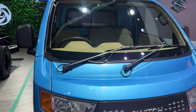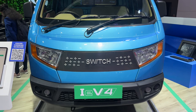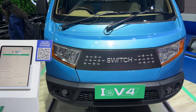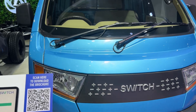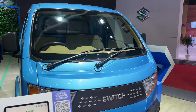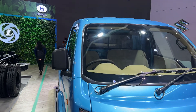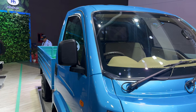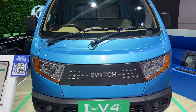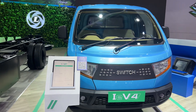It comes with a 30 kilowatt continuous running motor and has a 60 kilowatt peak performance motor, and it has a range of 120 kilometers on a single charge. We're talking about it being able to carry 1,700 kilos — that is the rated payload that the Switch IE V4 can carry, again over a range that is largely urban.